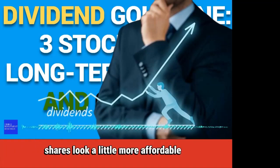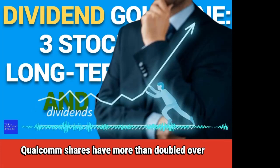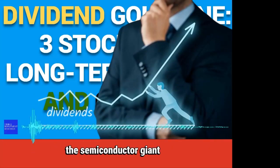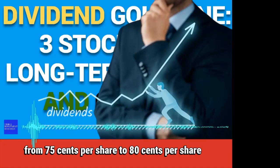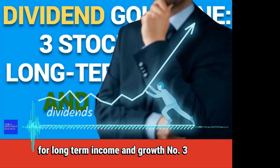Shares look a little more affordable and trade at a 21 price-to-earnings ratio. While the past year wasn't too impressive, Qualcomm shares have more than doubled over the past five years. The stock currently has a 2.3% dividend yield and the corporation does a good job at raising it. The semiconductor giant recently elevated its quarterly dividend from $0.75 per share to $0.80 per share, marking a 6.7% year-over-year increase. Given those numbers, Qualcomm is a great option for investors in search of dividend stocks for long-term income and growth.